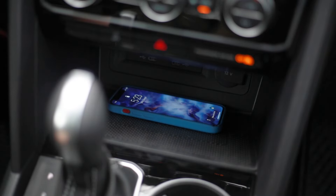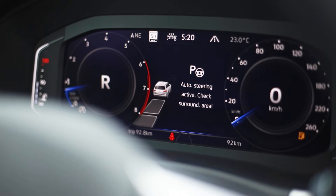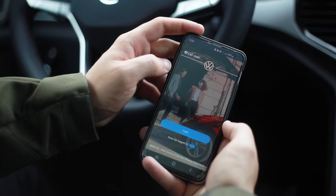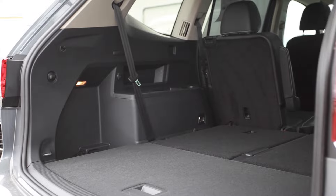You also have wireless smartphone charging, a 360 camera, a self-parking system, and Volkswagen's Car-Net system, which is brand new this year for Canada — it gives you full access to your vehicle and all of its systems. Also standard across the board is a massive amount of space. All the seats in the back fold completely flat, so you can fit a standard sheet of drywall in the trunk.